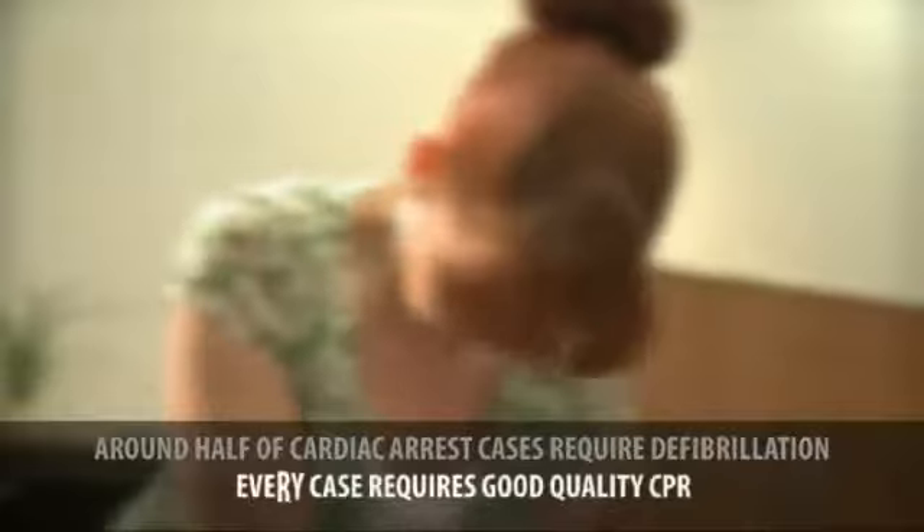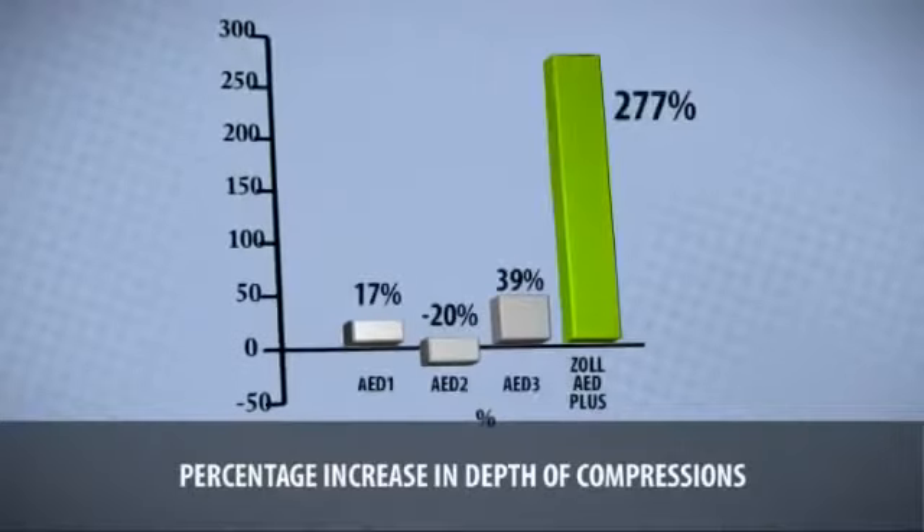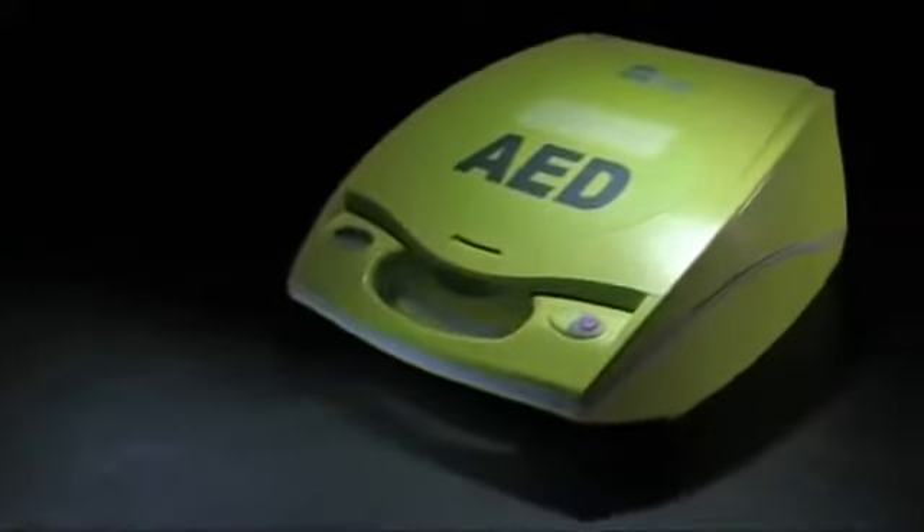While roughly half of unresponsive collapsed victims need defibrillation, every case requires good quality CPR. Zoll's AED Plus is proven to significantly improve CPR performance. Throughout its design, the AED Plus focuses on the needs of both the rescuer and the patient.